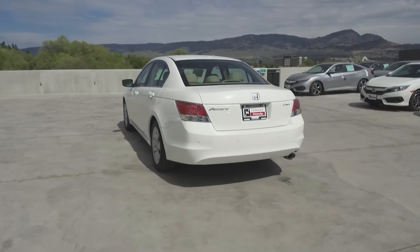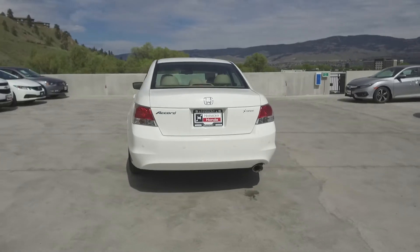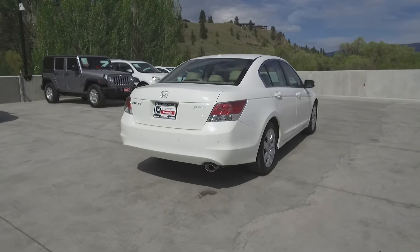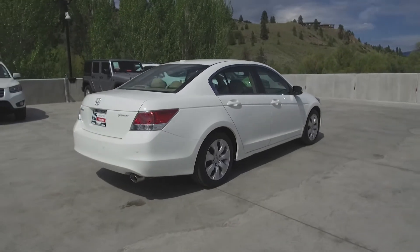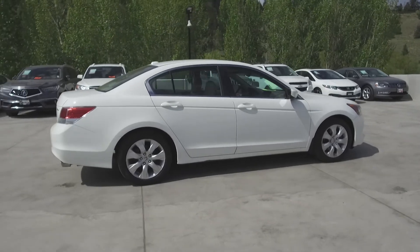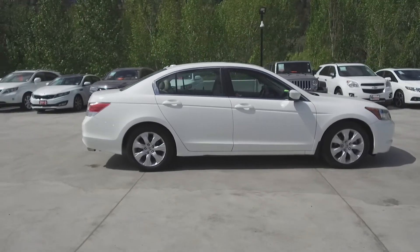Thank you for checking out this video of this pre-owned 2009 Honda Accord EXL Navi. Here at Harmony Honda we stand behind the vehicles we sell and we guarantee that you will be satisfied, which is why we offer a 30 day or 2500 kilometer no hassle exchange policy for your peace of mind.